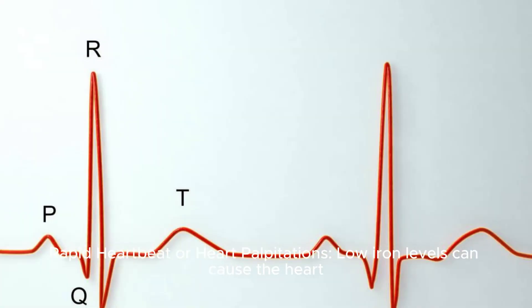Rapid heartbeat or heart palpitations: low iron levels can cause the heart to work harder to deliver oxygen to tissues, resulting in a rapid heartbeat or palpitations.